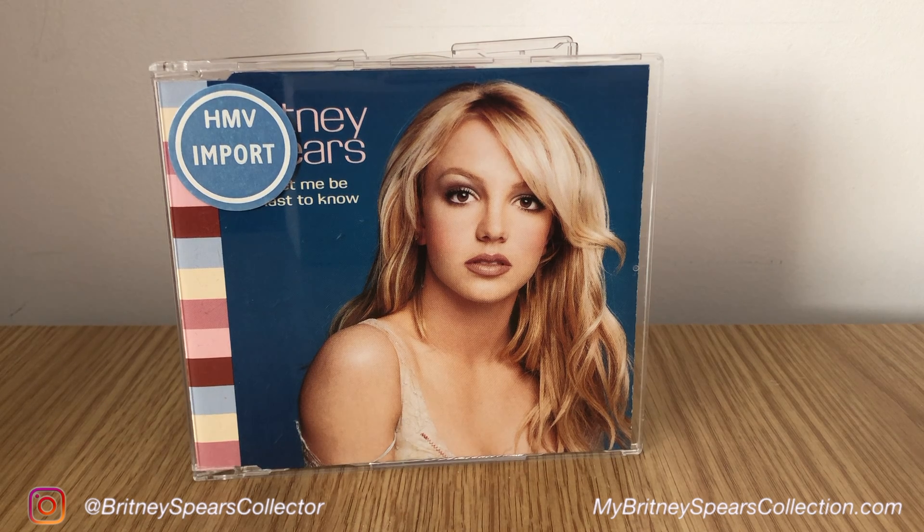They used to have a little section where they would buy certain versions of CDs and vinyls that you could only get outside of the UK, between £5 and £6.99 at the time, which was probably a good two or three times more than the normal CD single. As you can see, it does still have the original HMV import sticker on the front.